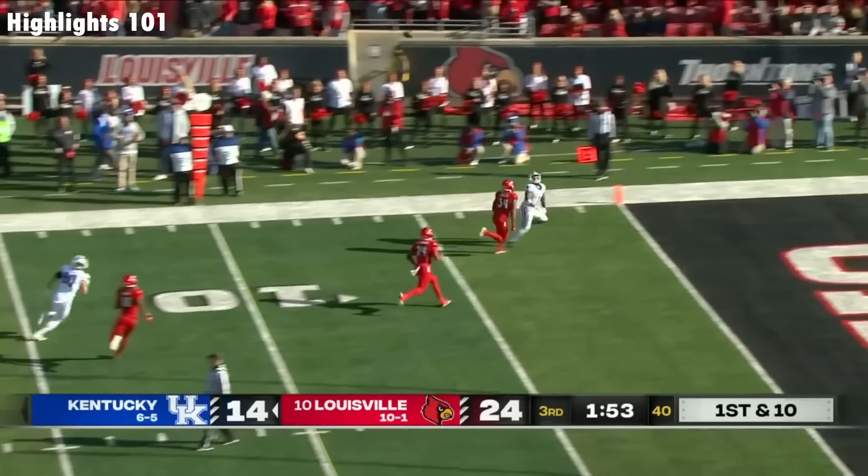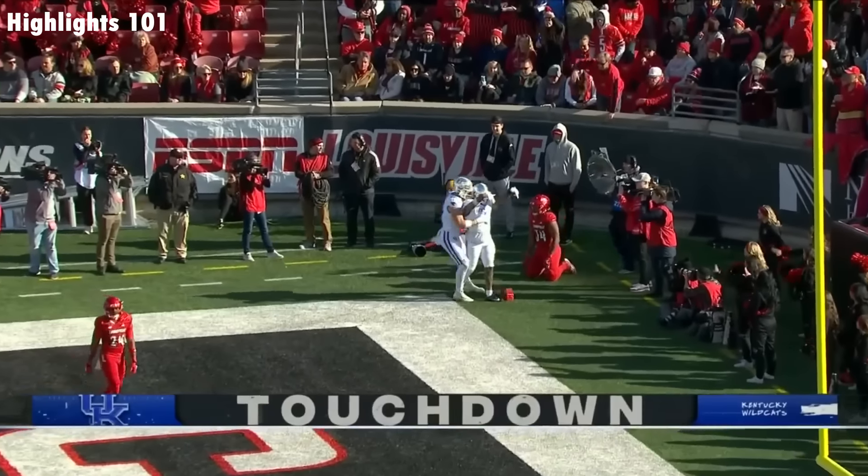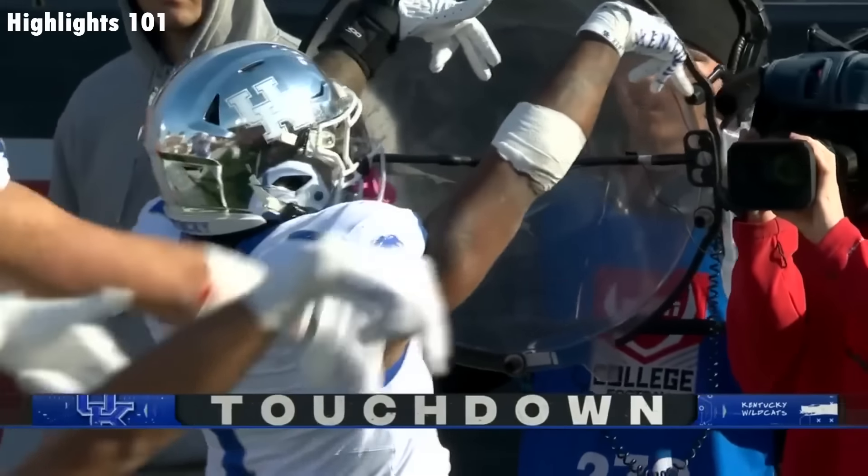Leary looking for Davis in the end zone! Touchdown, Kentucky! Back and forth they go!